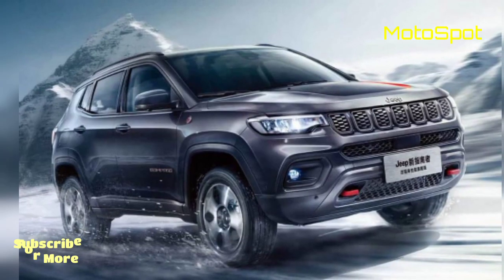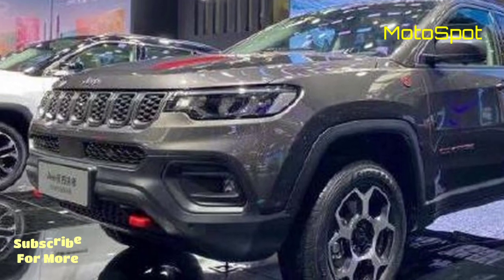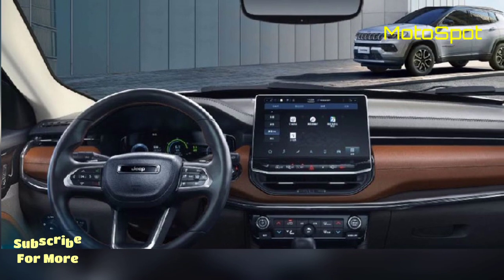Slim AC vents and air-con controls sit below the digital screen, while there is also a new steering wheel, a digital instrument cluster, grey leather seats, and a panoramic sunroof.